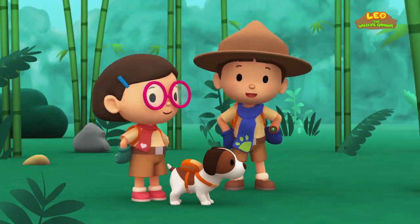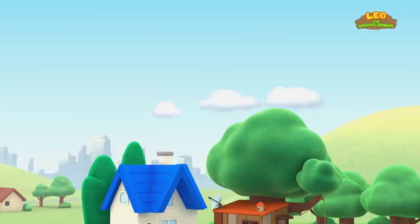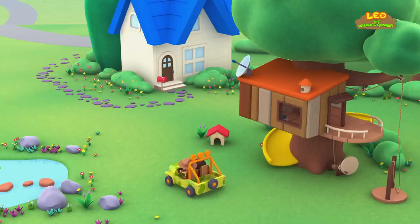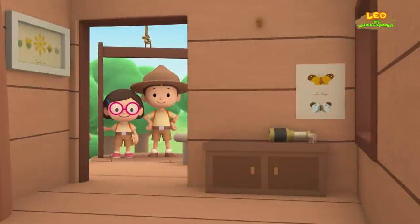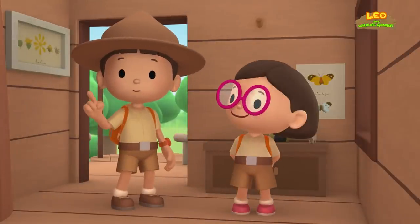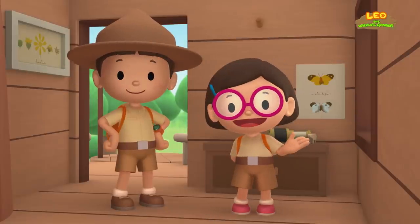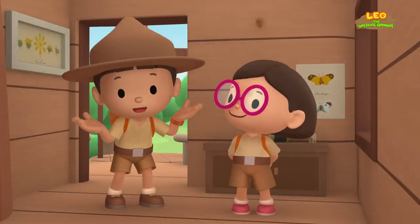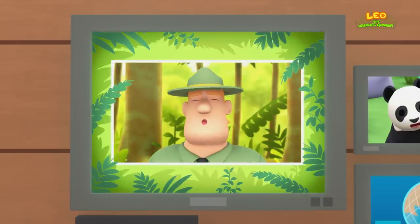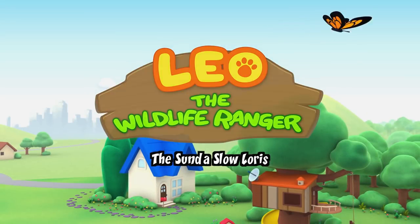We did it — we found the bamboo plants! Great work, everyone! We found a young giant panda in our garden. We learned that giant pandas live in bamboo forests in the mountains, so we found a bamboo forest where he can eat all day! Good job, children! You did it! You are amazing wildlife rangers!